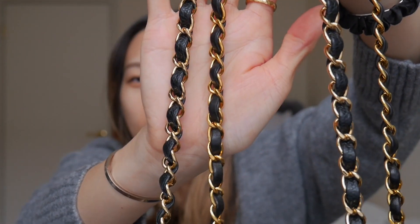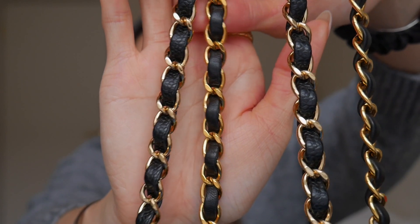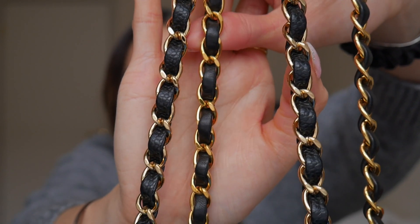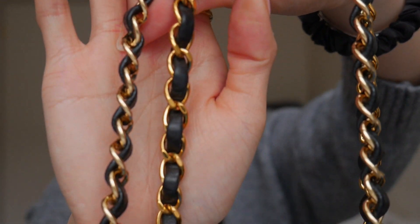If you want that 24 karat gold CC turnlock, as long as your bag is older than 2008 you've got it. I also noticed the chains are different between the two bags. You can see it on camera — they are two different colors. The Diana flap's chain is more yellow gold, while the classic flap's chain is more of a champagne-tone gold. They're both black with gold hardware, but the hardware is visibly two different colors.